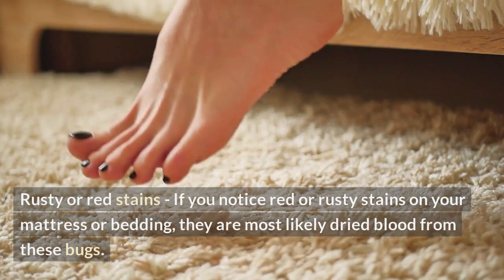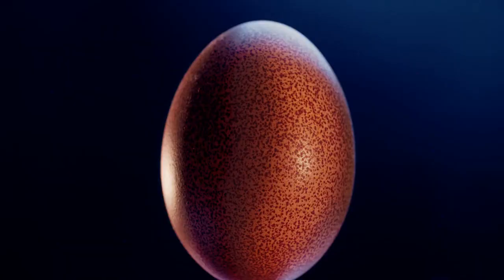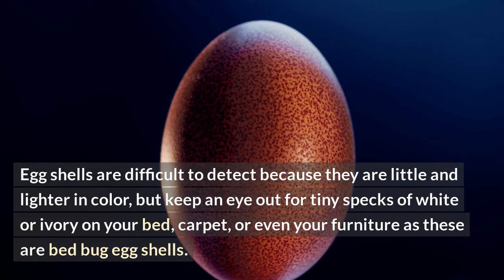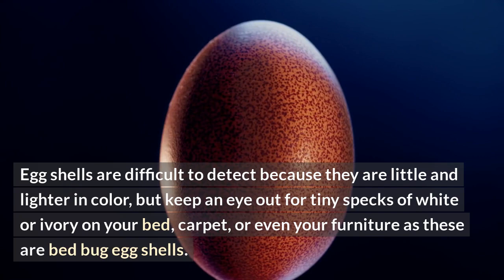Rusty or red stains: if you notice red or rusty stains on your mattress or bedding, they are most likely dried blood from these bugs. Eggshells are difficult to detect because they are little and lighter in color, but keep an eye out for tiny specks of white or ivory on your bed, carpet, or even your furniture, as these are bed bug eggshells.